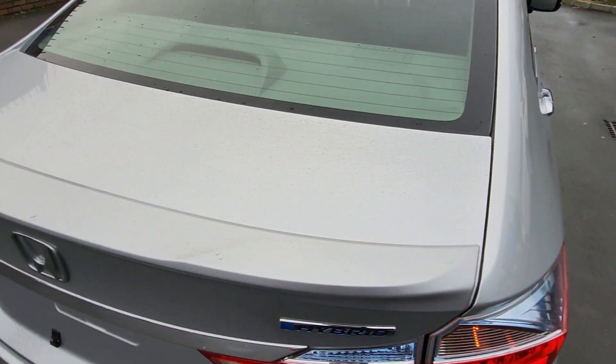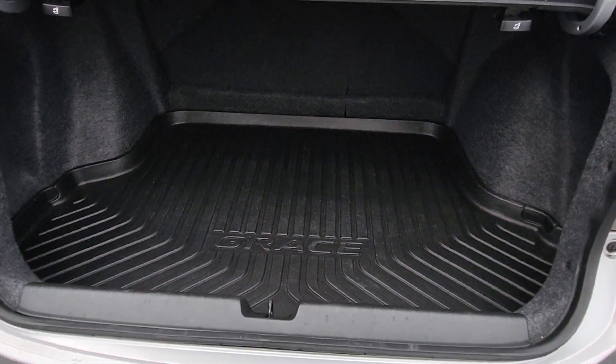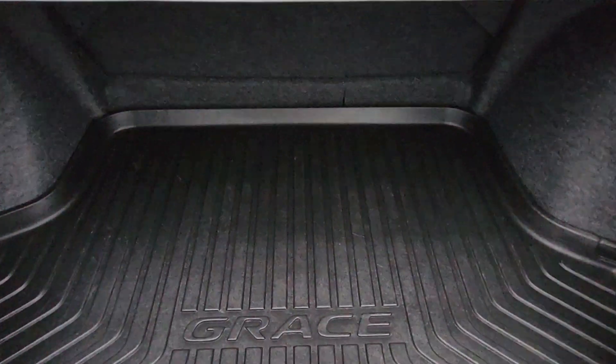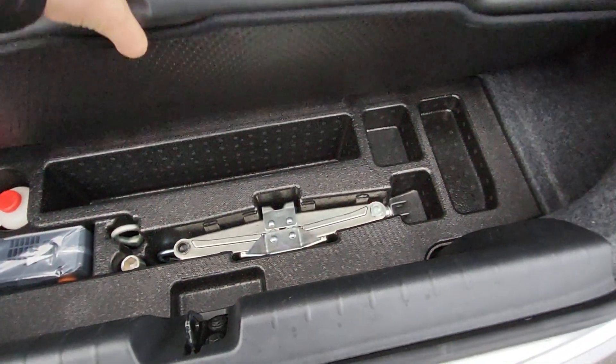Good loading space in the boot of the Honda Grace. It has a 60/40 split on the back seat. This one also has the rubber liner which helps protect the boot. They come with a solution and a tool kit.